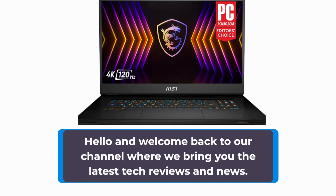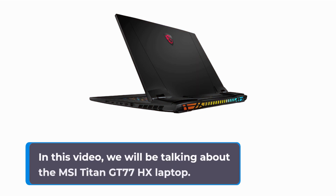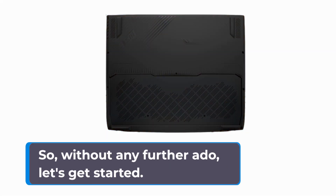Hello and welcome back to our channel where we bring you the latest tech reviews and news. In this video, we will be talking about the MSI Titan GT77HX laptop. So, without any further ado, let's get started.